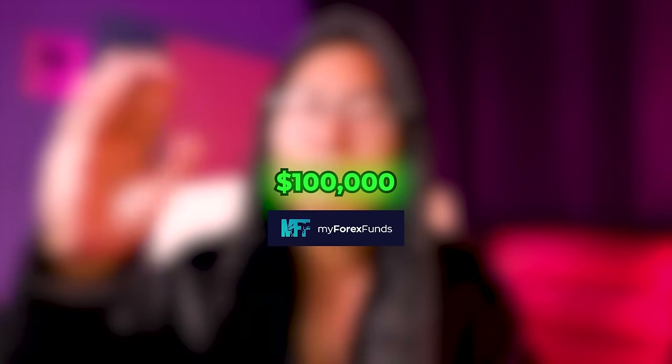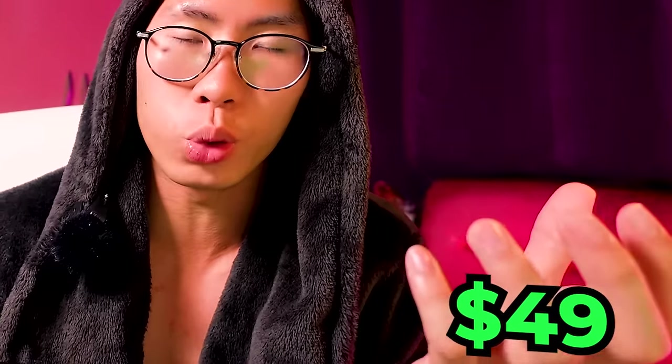So if your goal is to get funded with 100k on FTMO or MyForex Funds or any other prop firms out there, but you don't have a lot of money to spend, I will show you the exact step-by-step guide to turn $49 into $300,000.